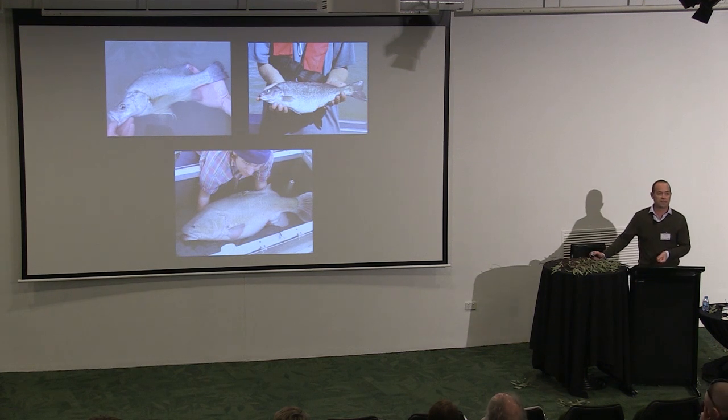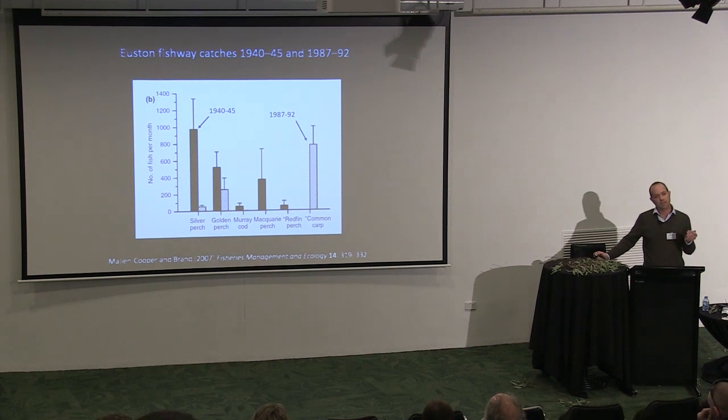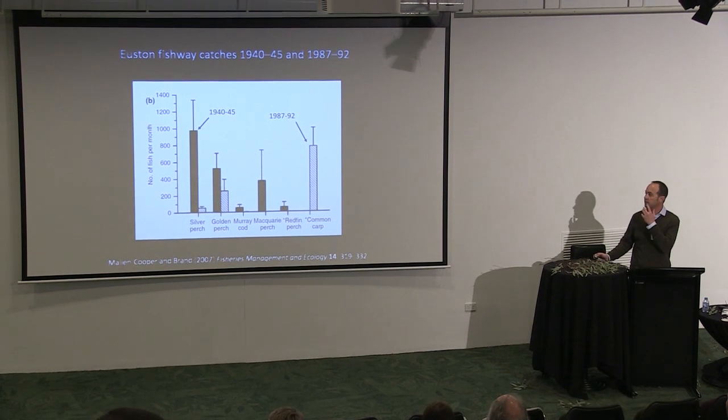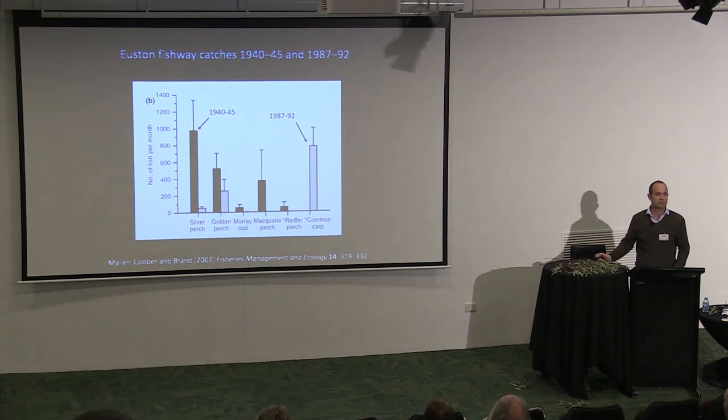So if you're a riverine fish adapted to natural seasonal variability and flowing water, you think you might be in a bit of strife. I'm going to look at three of these riverine fish: golden perch, silver perch, and Murray cod. Native fish populations are about 10% of their historical levels — based on fishway catches at Euston Fishway comparing the 1940s and the late 80s. You can see for silver perch that massive decrease in abundance.